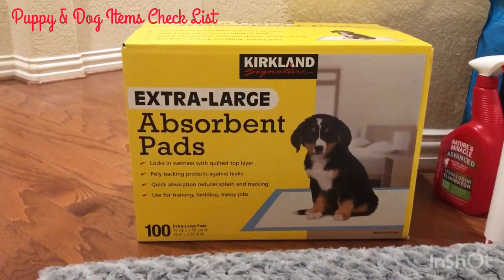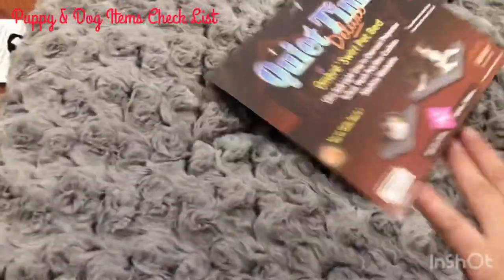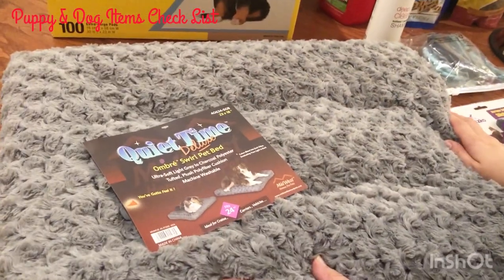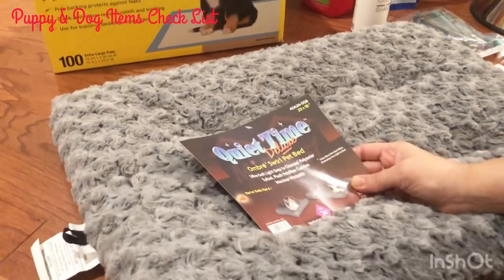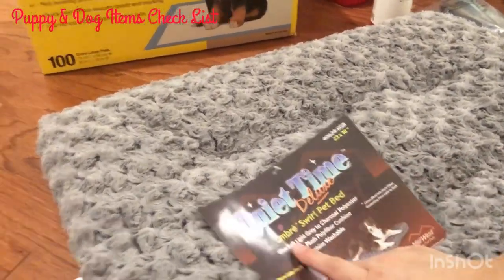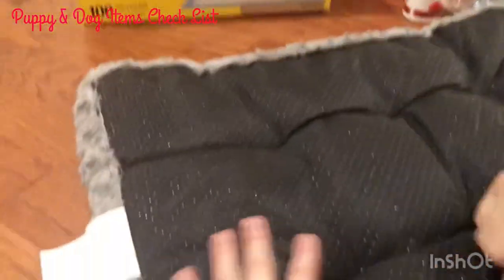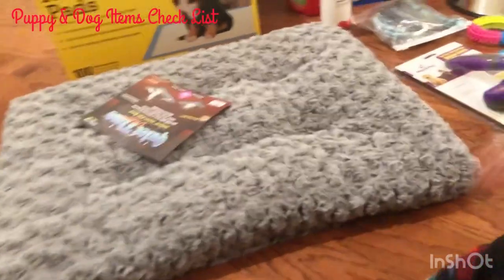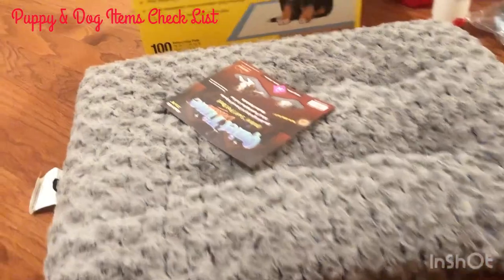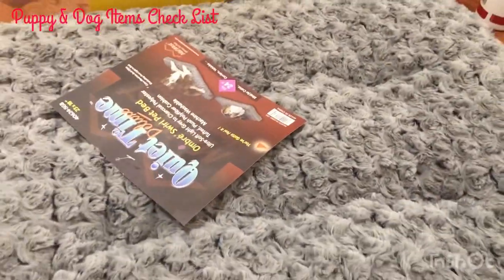Up next we have the dog bed — well, it's not exactly a bed, but it's so comfy. Ayana actually wanted it for herself and literally tried sleeping on it! This goes inside the crate. It's made out of polyester, it's machine washable, and it has grippy things on the bottom so it won't skid. It's the insert that goes under the crate — about three and a half inches thick. You really need this so your puppy isn't sleeping on a hard surface.